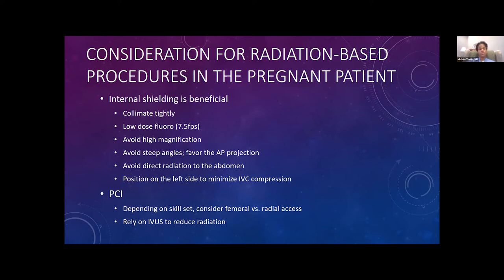Internal shielding, however, is very beneficial. Use tight collimation, low-dose fluoro, and fluoro-save rather than cine. If you look at interventional procedures, about 70 percent of the radiation for most interventional procedures does not come from cineangiography — it comes from fluoro. You also want to avoid high magnification and steep angles.